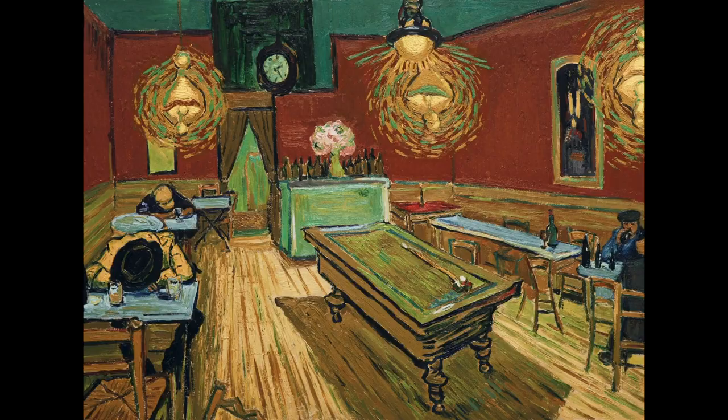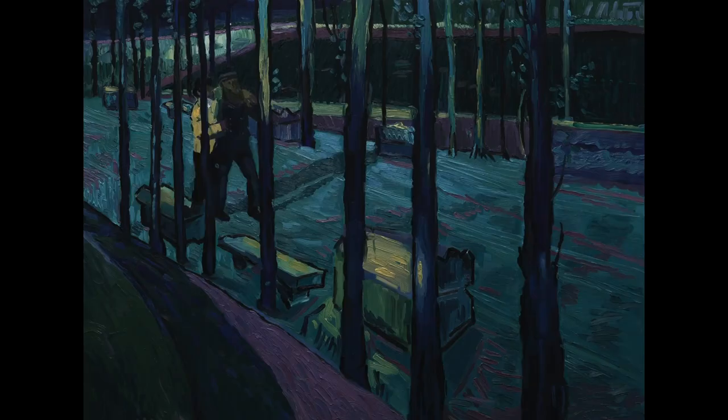Loving Vincent is the first ever film to be entirely animated through the use of oil paintings. It is modelled around Vincent Van Gogh's paintings and looks just like them — honestly it's just a spectacle to look at.